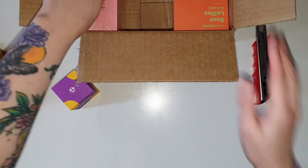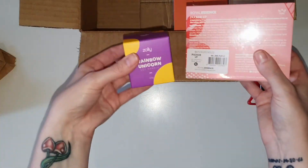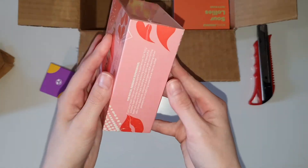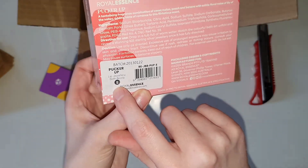So the items that I actually ordered from this particular order, besides the free candle, was the Pucker Up bath bomb. I chose earrings for this one — the little E obviously stands for earrings. So I chose earrings for this bath bomb.